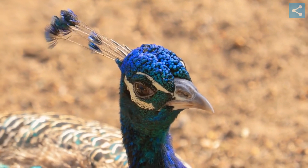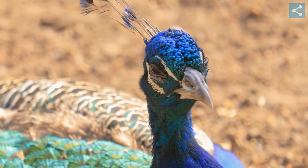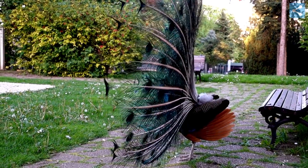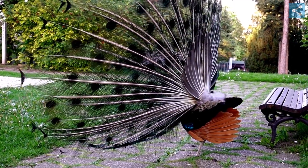Peacocks, also known as peafowl, are large, colorful birds that are native to South Asia and Southeast Asia, but can now be found all over the world. There are three species of peafowl: the Indian peafowl, the green peafowl, and the Congo peafowl.